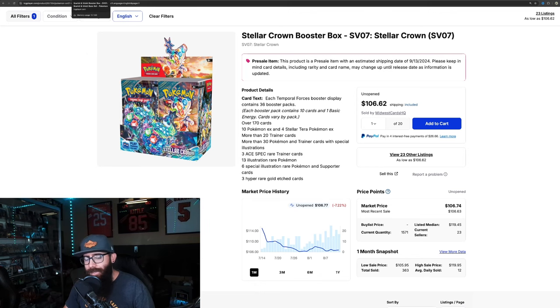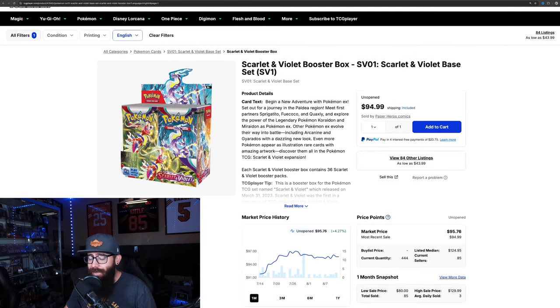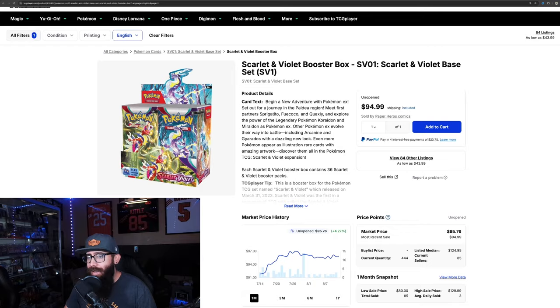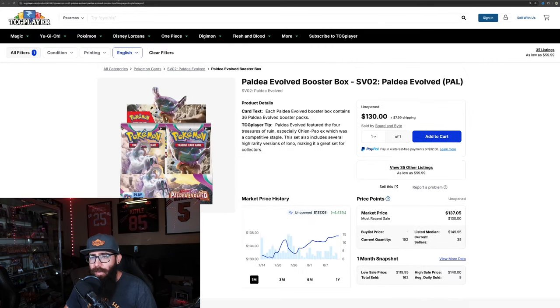Also note that new sets always get a lot of hype with pre-release, so keep that in mind. Starting with SV Base — not a lot of people's favorite set, though I still think it's a good set, honestly the best base set we've ever gotten. Only 85 boxes sold in the past month, and 323 over the last three months.